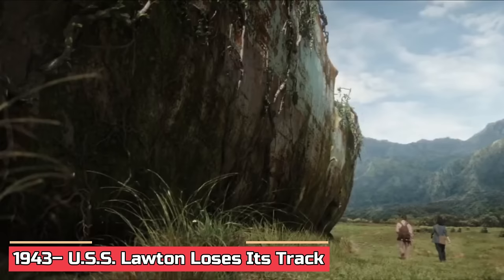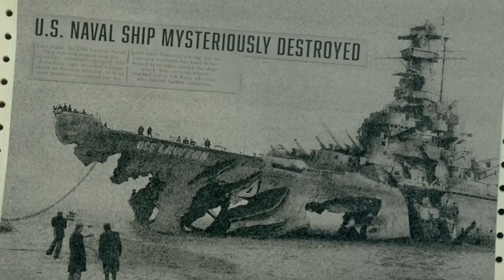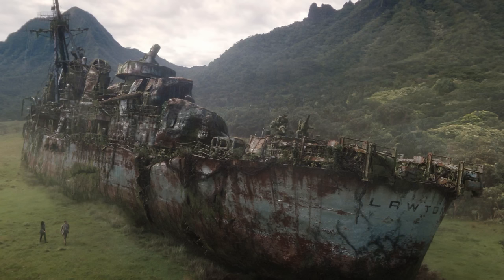1943: USS Lawton loses its track. In Kong: Skull Island, the USS Lawton had a unique look — kind of a mix-up between a South Dakota-class battleship and an Iowa-class. Instead of a hull number, it sported USS Lawton on its left side. The ship showed up with massive claw marks, hinting at a wild encounter. But in Monarch Legacy of Monsters, the USS Lawton got a makeover, now a Fletcher-class destroyer, and those claw marks were gone.